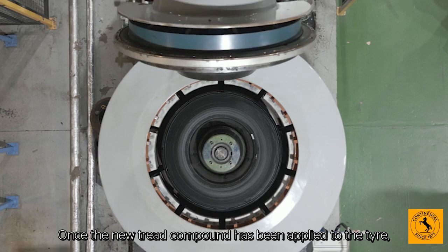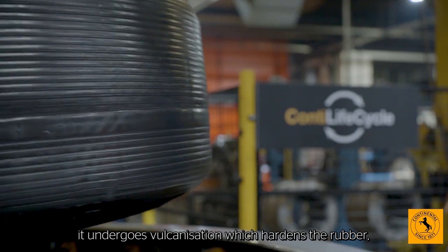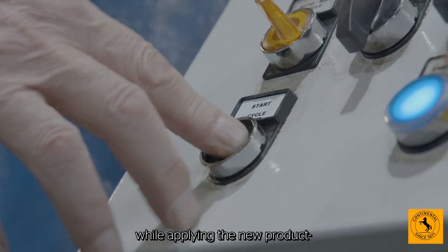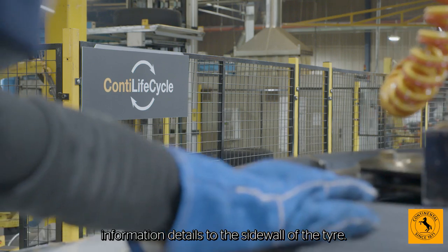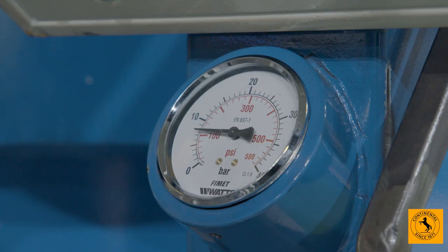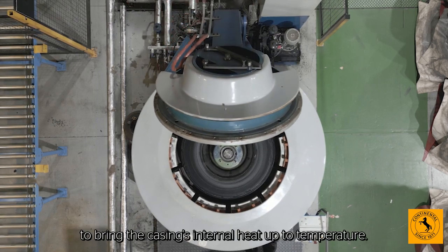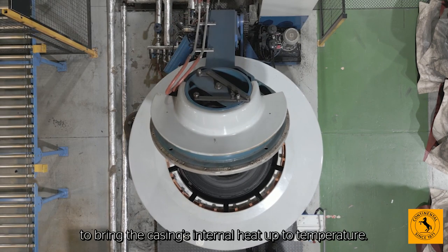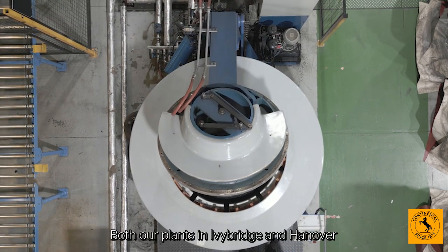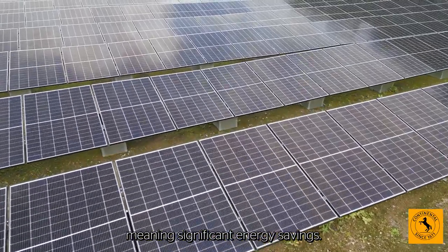Once the new tread compound has been applied to the tyre, it undergoes vulcanisation which hardens the rubber, giving it strength and durability while applying the new product information details to the sidewall of the tyre. Vulcanisation is a chemical process that's triggered by three key elements: time, temperature and pressure. Steam is injected into the press under pressure to bring the casing's internal heat up to temperature. Both our plants in Ivy Bridge and Hanover use steam-heated presses, meaning significant energy savings.